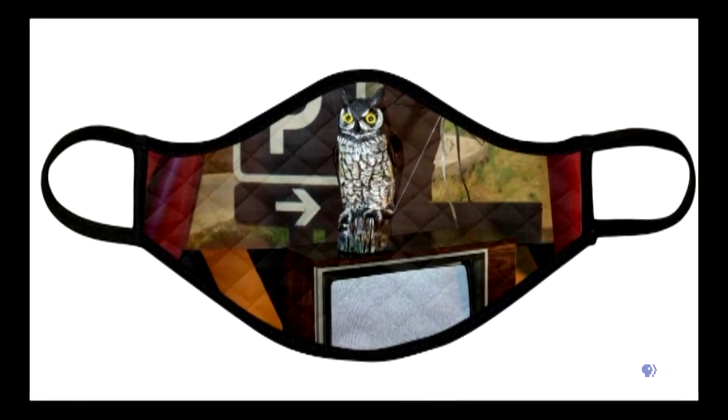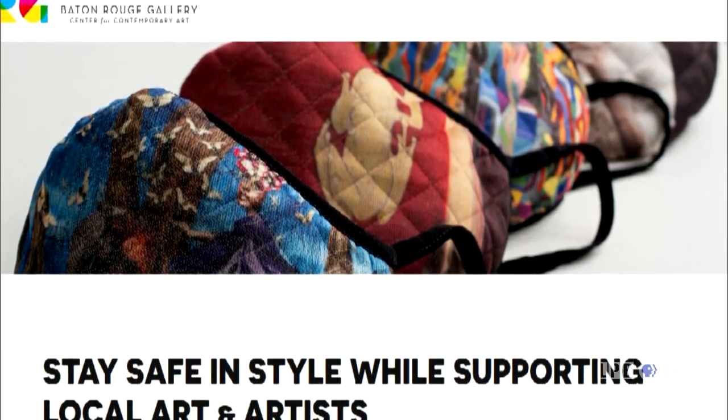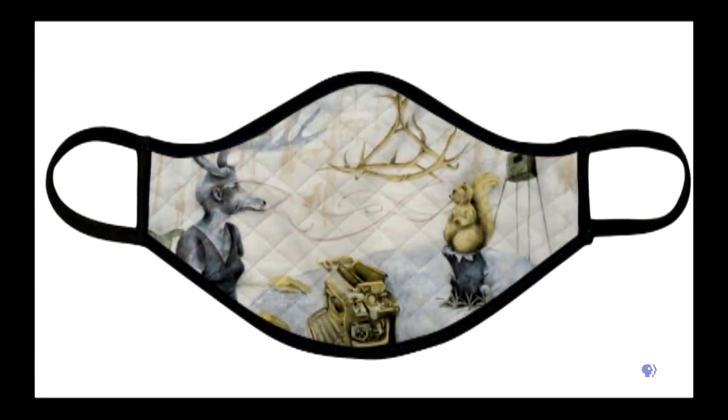Literally the day we announced to the public that these masks were available, my email inbox was just donation, donation, donation — which any non-profit leader will tell you is a good day. Right now we're doing these masks as a show of gratitude, a thank you. People have been able to go to the gallery's website. There's also an opportunity for people to make a donation and have a mask gifted to a first responder. These aren't medical grade masks, but it's a nice thank you to frontline first responders — they can use it in a more casual setting and show some support for local art.